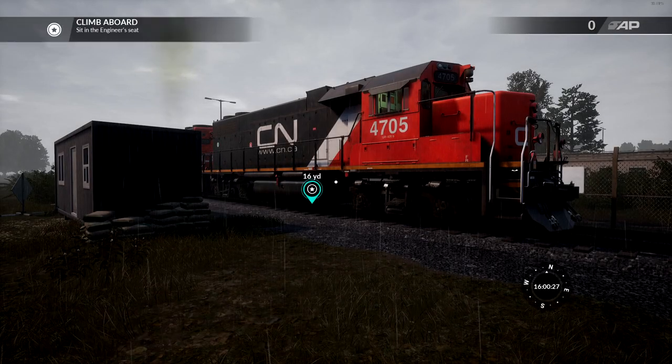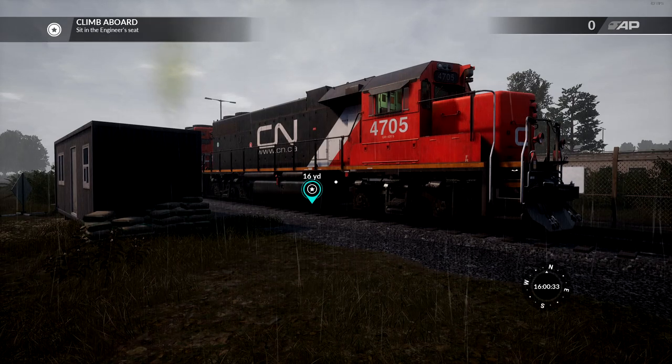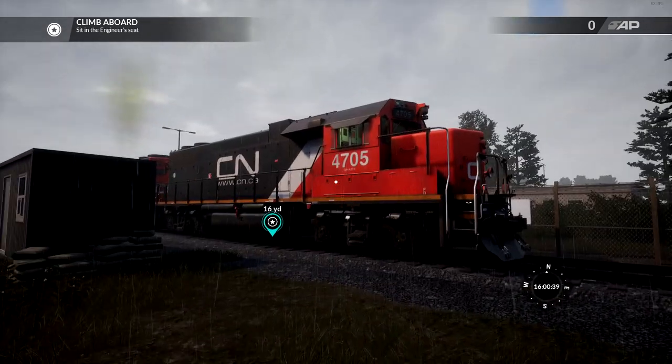Welcome back to Train Sim World, and we have got a fun one today. The Canadian DLC is here - the Oakville Subdivision - and I'm very excited because not only do I have something to tell you all, which we'll tell you on the train, but I really love Canadian trains.